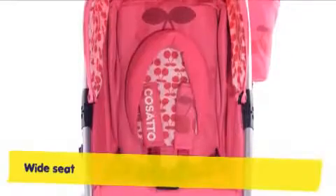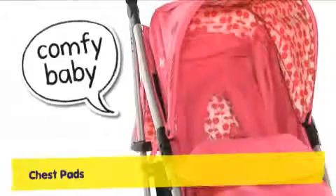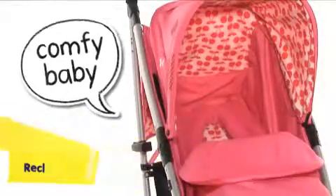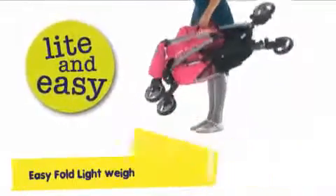Yo's wide seat and fully reclining backrest let little passengers relax on the go. With a free newborn head hugger, he's a start-out snug Yo. Yo is a quick-fold, lightweight kind of guy with a carry handle for when you're on the fly.